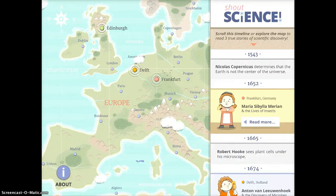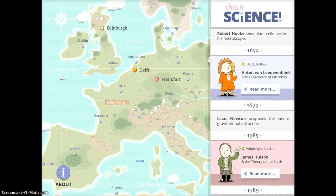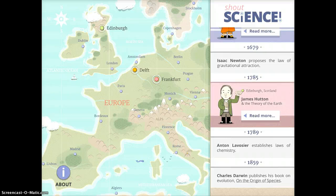Shout Science is a super fun app to use with a wide variety of students. It teaches you about different heroes of science exploration. You'll see it has this really beautifully illustrated map of Europe, and on the right hand side it has a timeline of different scientific explorations and discoveries that have happened.